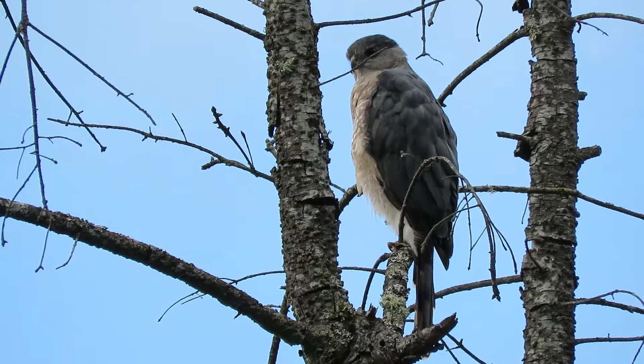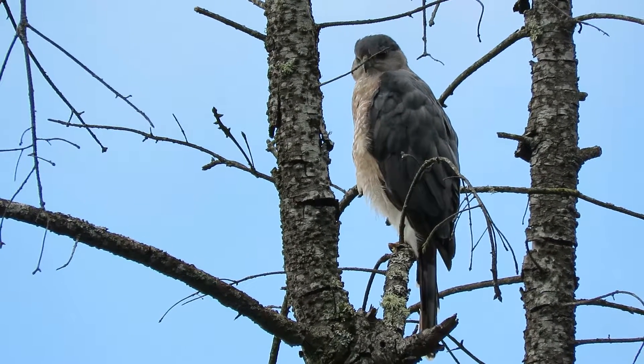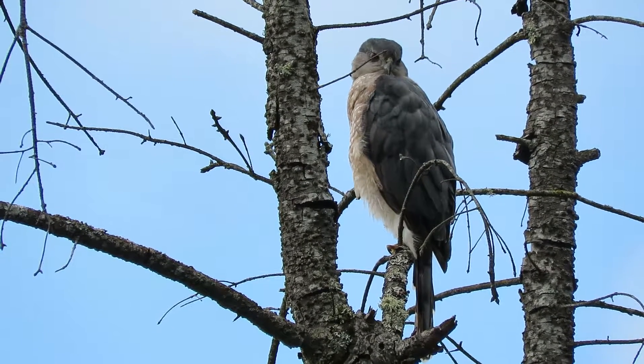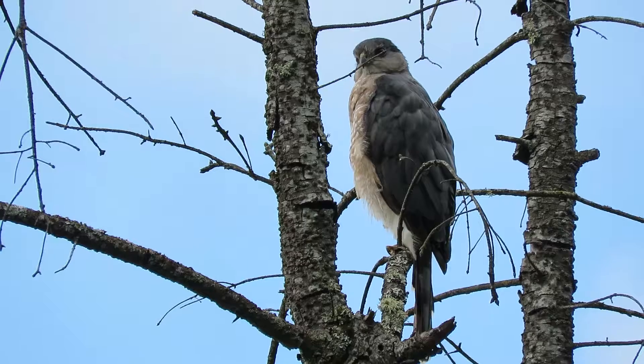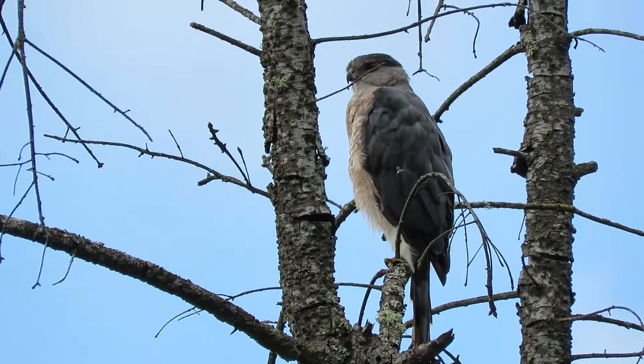We'll pretty much call that good and see if we can find another raptor in the area — maybe we'll luck out and find the Merlin today. Always looking for them. I did see a Kestrel earlier but no Merlin yet today. I'll call that good then.